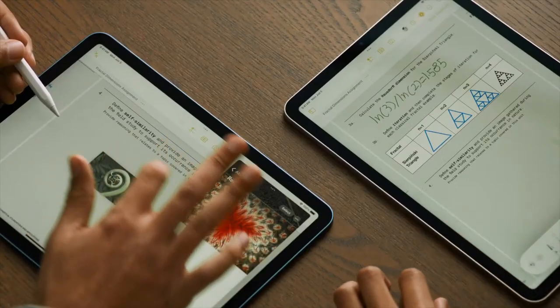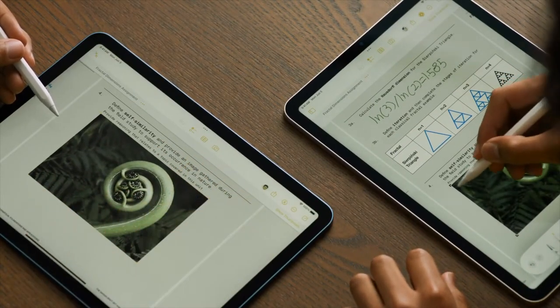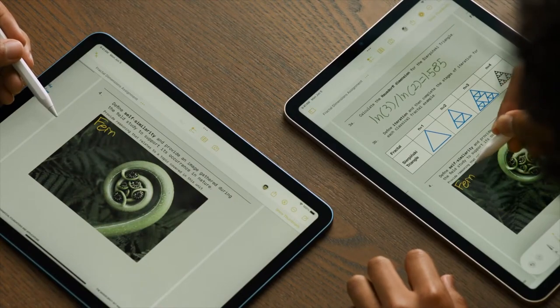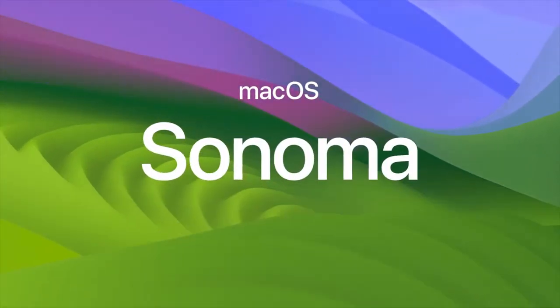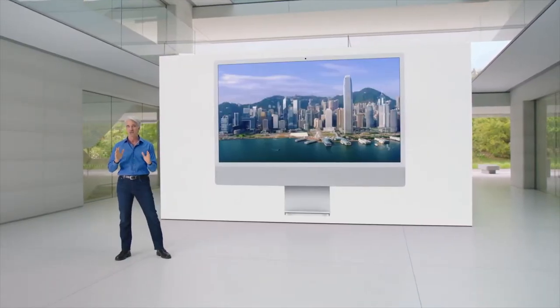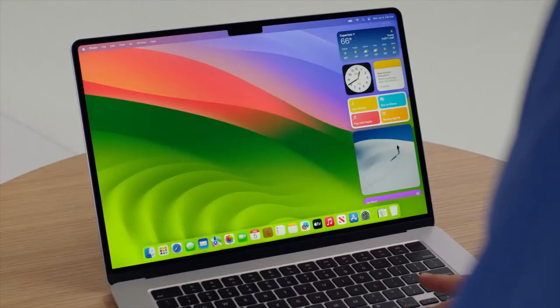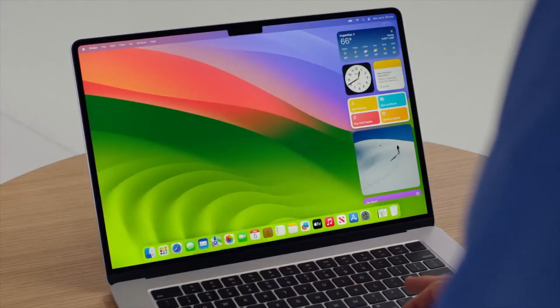Live collaboration in iPadOS works even with stickers and images. When you drop an image into a PDF, you can still annotate right on top of it. Introducing macOS Sonoma — a big new release starting with stunning new screensavers. Widgets on Mac were previously only available in Notification Center, but now you can bring them right onto the desktop.